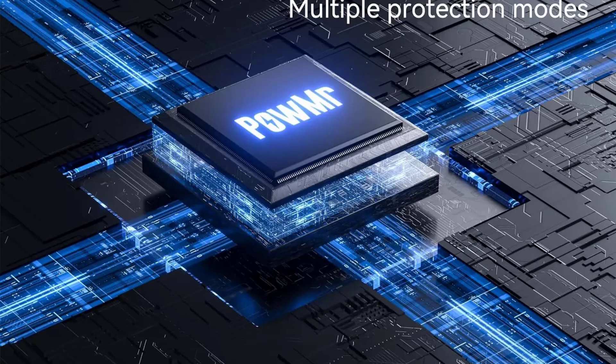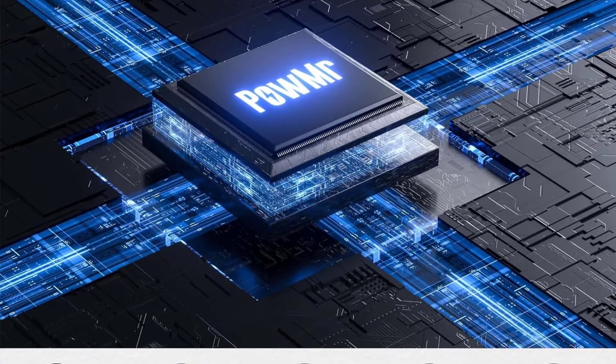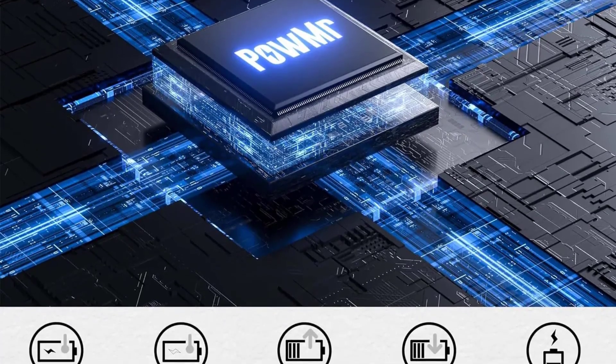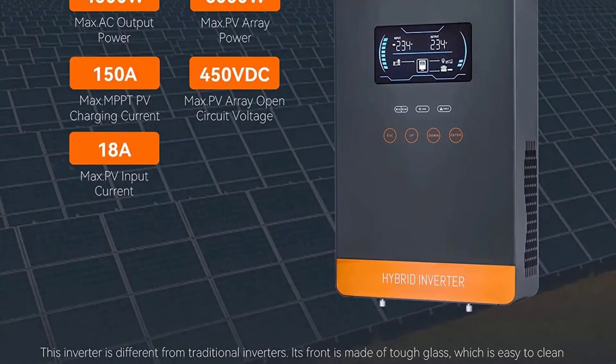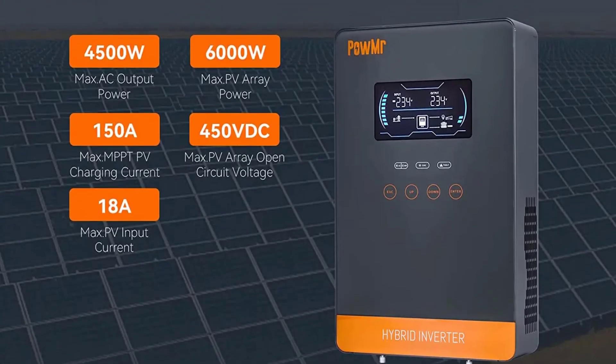The inverter is designed for both residential and commercial use and boasts a 98% efficiency rate. With its advanced safety features and CE certification, it provides reliable and sustainable energy for your solar system. It's a top choice for anyone looking for a powerful and efficient grid-tied solar inverter.